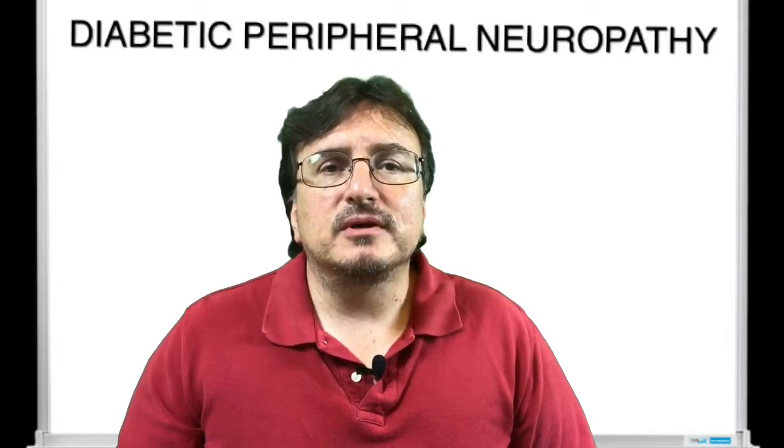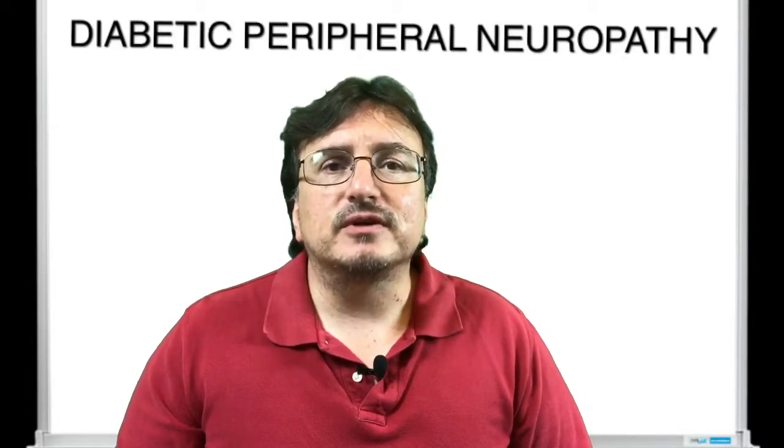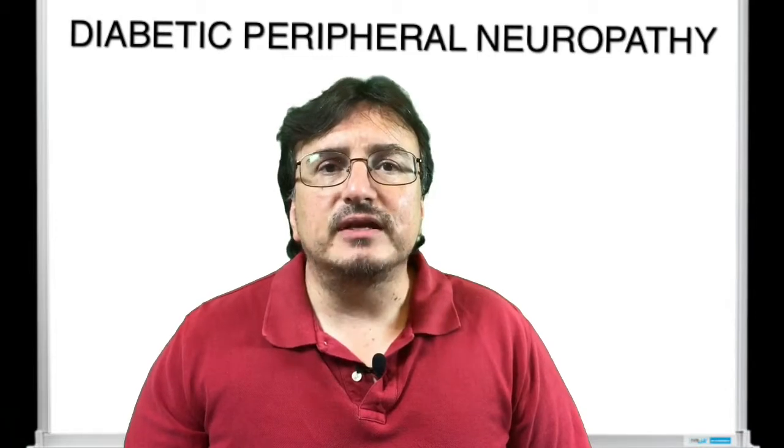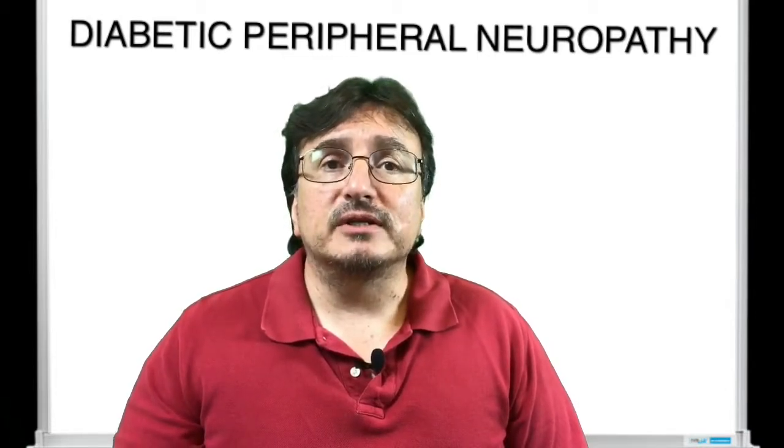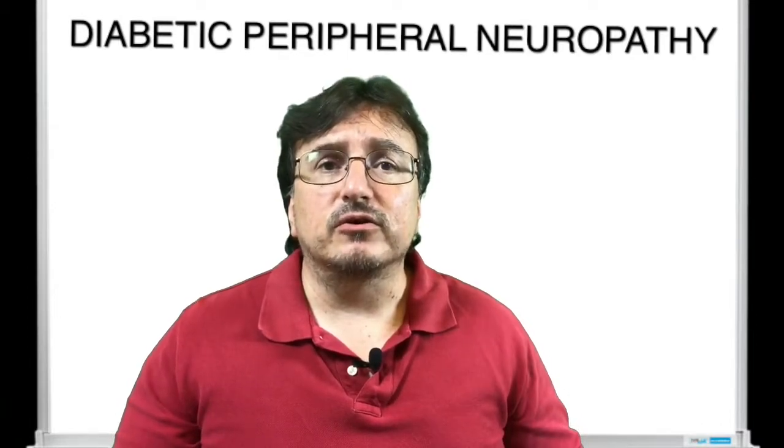Welcome back everybody, this is Dr. David Cruz again with White Coat Medicine Talks. Today I want to talk about diabetes and specifically peripheral neuropathy — the pain that diabetics feel in their legs and their feet, especially in the soles of their feet, when their diabetes is out of control and it's already affecting the nerves.